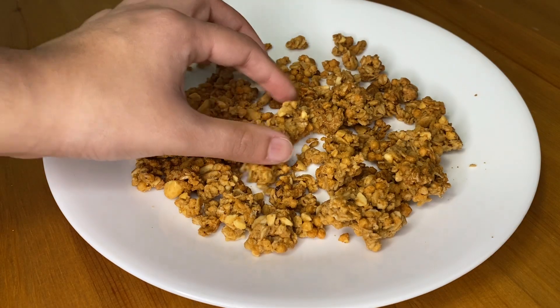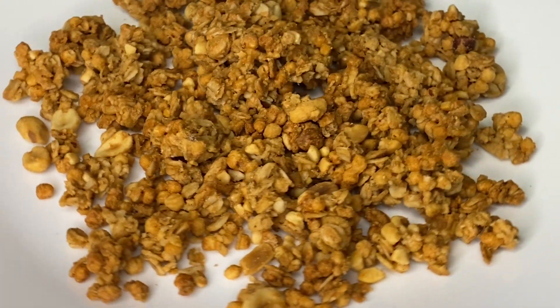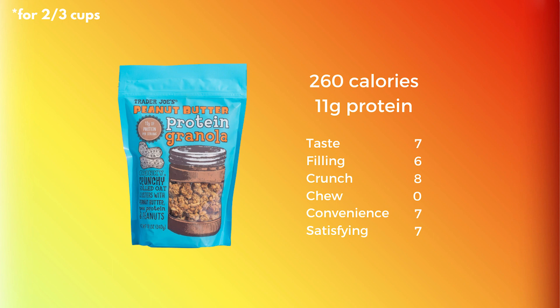First up is Trader Joe's Peanut Butter Protein Granola. It's a crunchy classic that's not too filling, so it won't ruin a post-workout meal. This option is tasty and convenient since it won't go bad in your bag between gym trips. Overall, it's a satisfying protein-packed option.